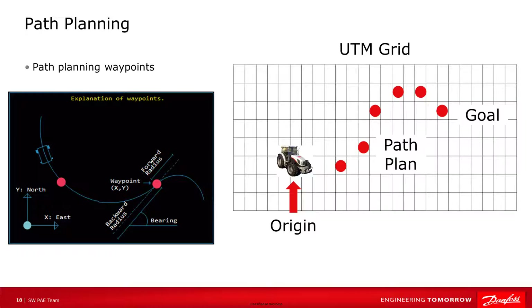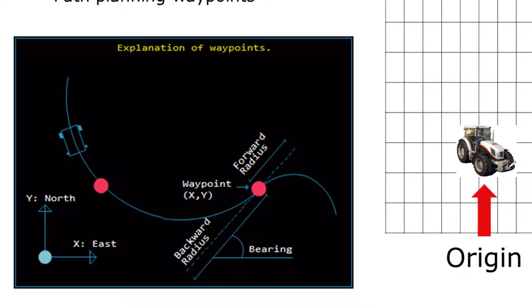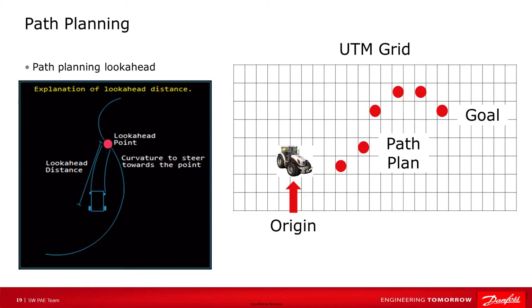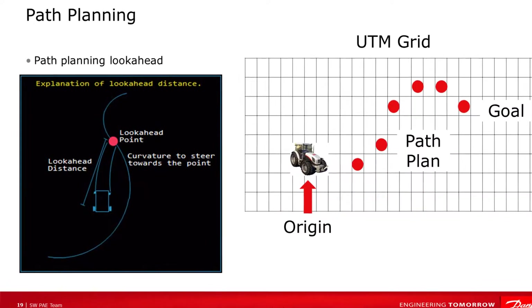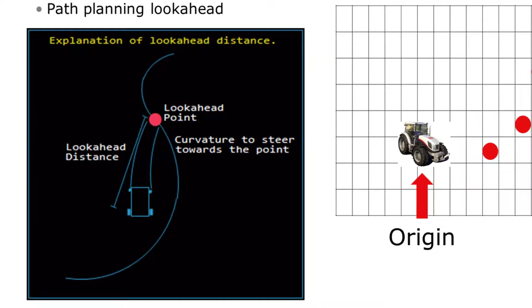Once the localization subsystem has provided information regarding the vehicle's current position, the next step in the autonomous pipeline is to plan a path to reach a goal location. Typically, a path will consist of a series of evenly spaced temporary goals or waypoints that can be followed. Using these waypoints, a path following algorithm can be used to steer the vehicle and remain on the path. These waypoints are used to determine a line segment in space. This segment, along with the desired look-ahead distance, is used to determine an optimal look-ahead point on the segment to drive towards. Given the coordinates of this look-ahead point relative to the vehicle's coordinate frame, the required steering angle can be computed according to the vehicle's wheelbase and resulting steering angle.